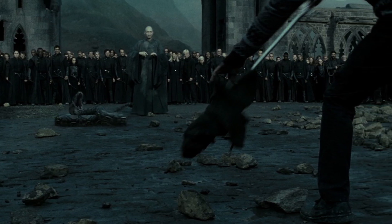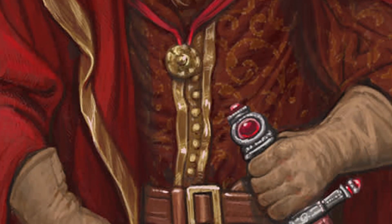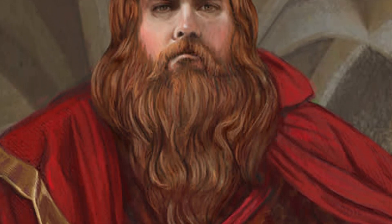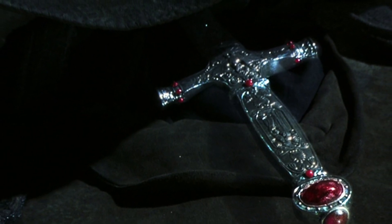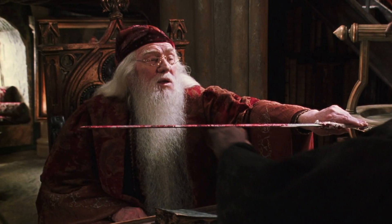The Sword of Gryffindor was, of course, once the property of one of the four founding members of Hogwarts School of Witchcraft and Wizardry, Godric Gryffindor. Made for him by one of the finest goblin silversmiths to have ever lived, as well as a king during his lifetime, Ragnarck I, it was a stunning weapon that held magical properties in addition to the egg-sized rubies that adorned its hilt.